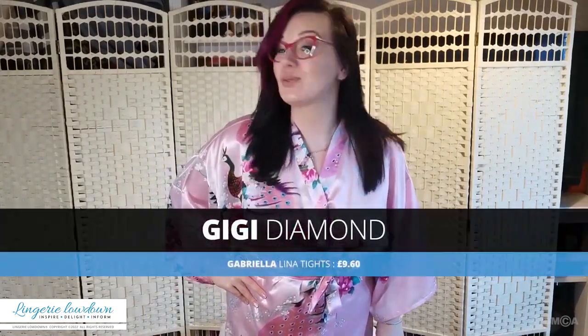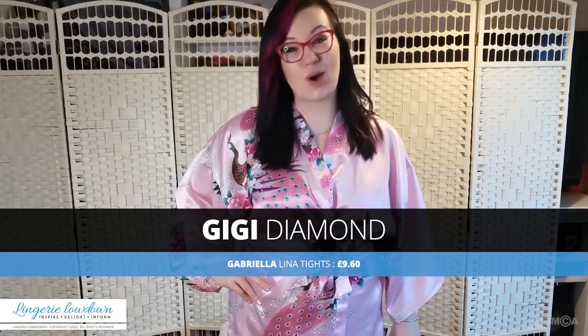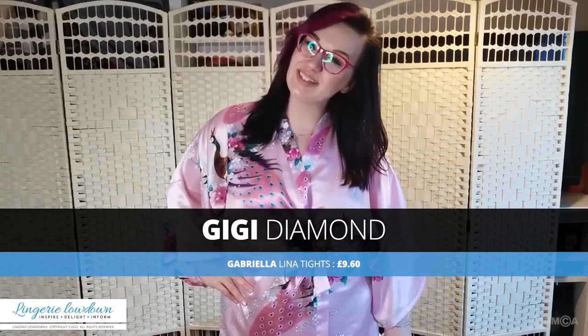Hello everyone and happy Valentine's Day. Welcome to our Valentine's Day specials — make sure you watch all our reviews because we've got many beautiful surprises ready for you. We are going to spread them between sexy things and comfortable things, so basically everything split into two categories: the sexy and the comfy.